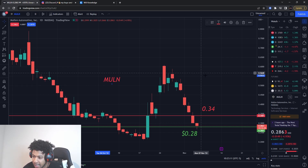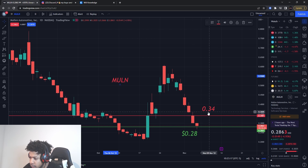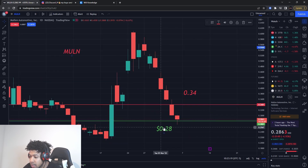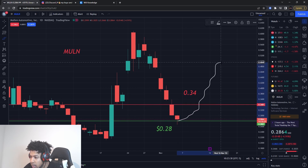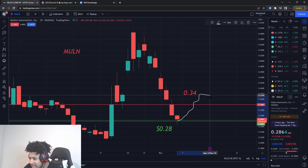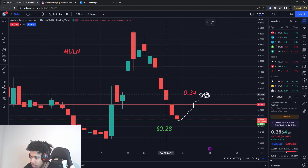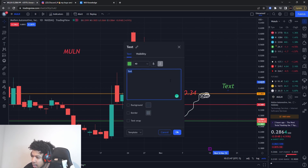Now Mullen is at 28 cents. I still have a resistance level at 34 cents, but with this buying level we're going to need more movement because it's been going down five days in a row, so it might be bound for a reversal higher. Going back up to around 34, even 38 cents, is kind of my target. I'm going to put a level at 38 cents and turn it orange — that's my target level.